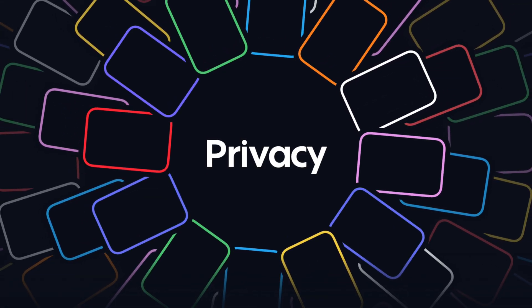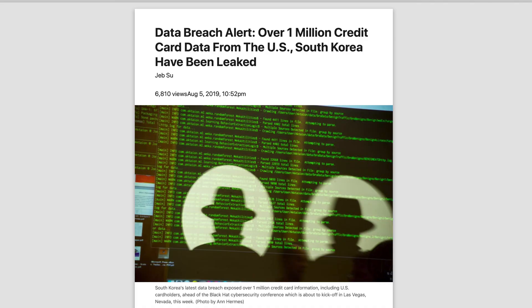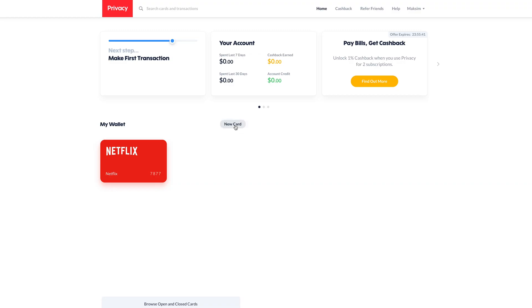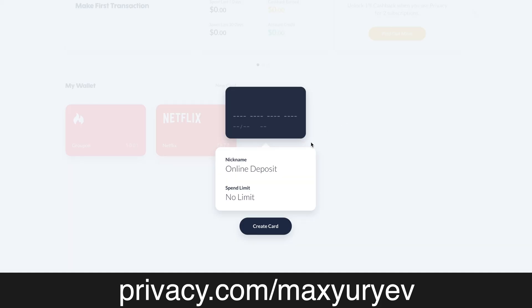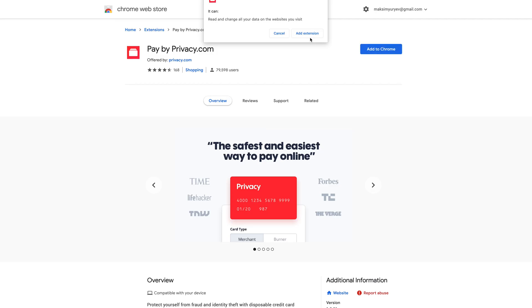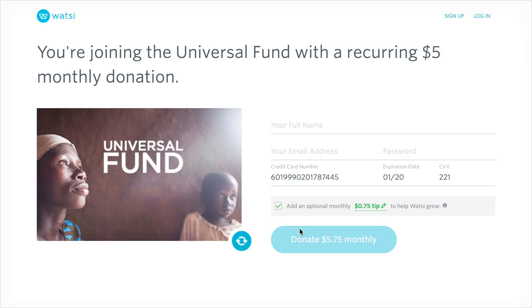Now a word from our sponsor privacy.com. In a time where credit card data breaches seem to be the new norm, privacy.com has solved this issue, protecting your identity and bank information completely free. With a few clicks you can create virtual card numbers locked to a specific merchant, make one-time use cards, and set spending limits. Their Chrome extension auto-fills card info, and they don't sell your data — they use military-grade encryption. Sign up today and get five dollars towards your first purchase at privacy.com/maxyuriev.